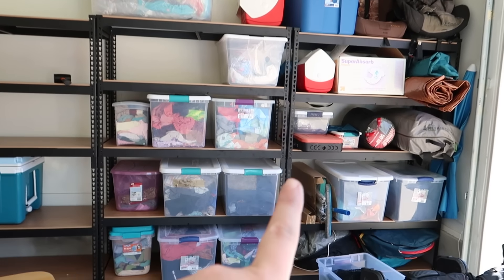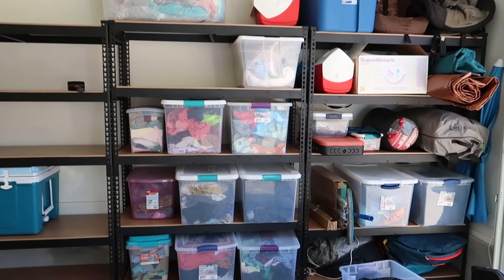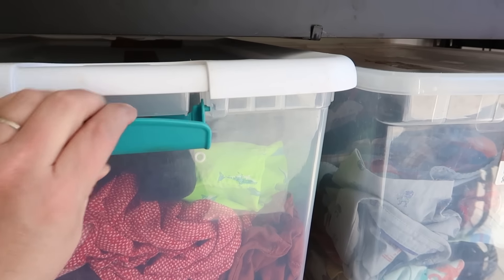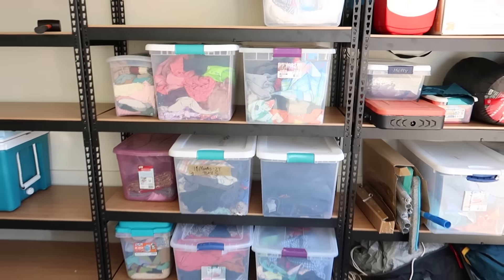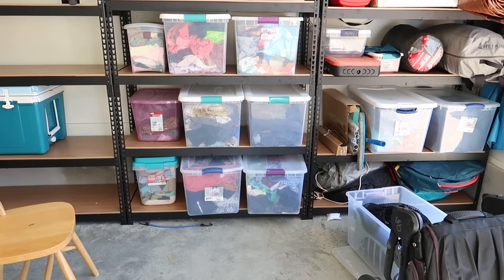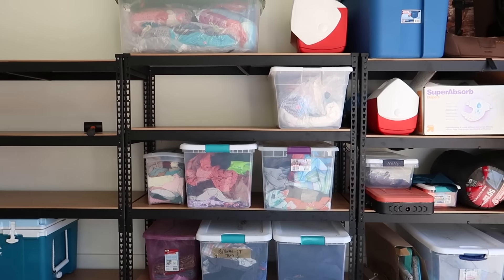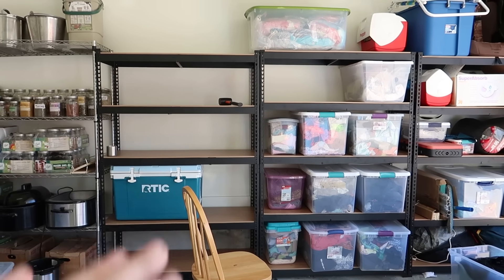Before, the shelf would only fit bins on one level, and now it'll fit bins on every single level. I prefer clear bins with locking handles so I can see what's in them. If you stack them, get the same kind — over time handles do fall off, so I keep a bin of spare handles. I label them, though right now all the labels are wrong. This shelf has all our clothes and baby stuff I'm keeping — things my mom made, or Arthur's mom made, to pass on to my kids. I'm going to line up all the shelves and put Christmas stuff and random things in order.